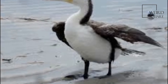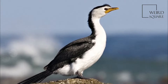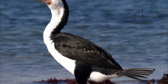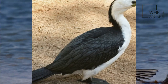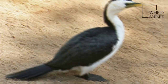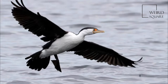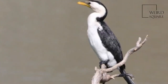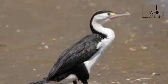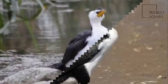The Little Pied Cormorant is a common Australasian waterbird, found around the coasts, islands, estuaries, and inland waters of Australia, New Guinea, New Zealand, Malaysia, and Indonesia, and around the islands of the southwestern Pacific and the sub-Antarctic. It is a small short-billed cormorant, usually black above and white below, with a yellow bill and small crest, although a mostly black white-throated form predominates in New Zealand.